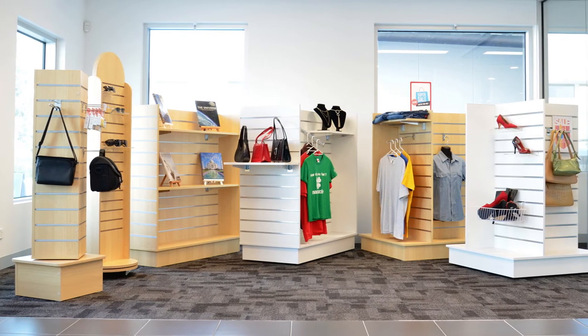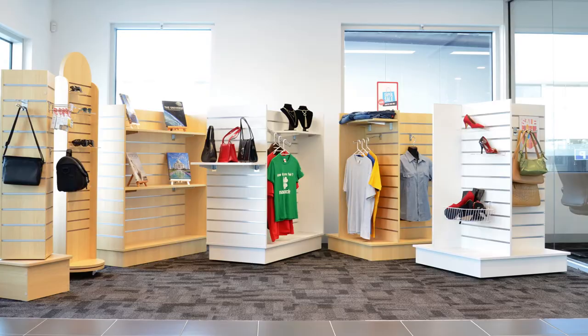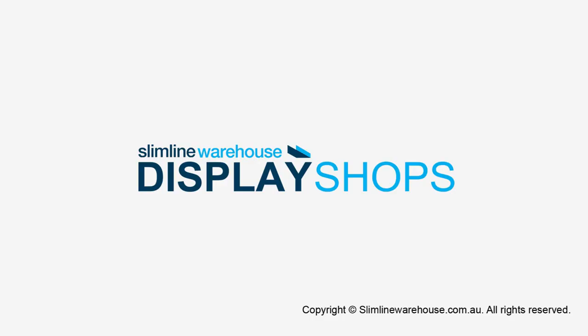Whatever your product display needs are, Slimline Warehouse has an affordable, high-quality solution for you. Slimline Warehouse, providing the tools to build your brand.